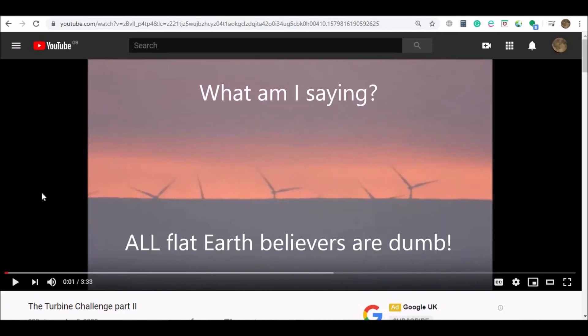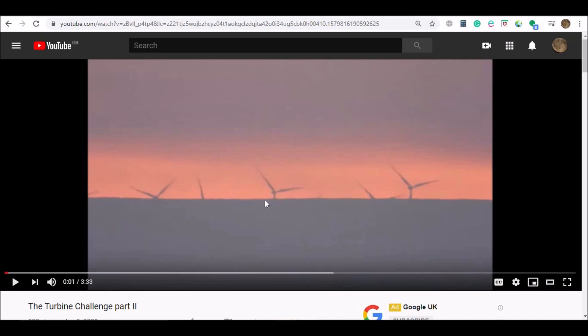Some flat earth believers are dumb. This video is about a comment received on a video of mine entitled The Turbine Challenge Part 2. This is a series of three very short videos just asking the question, basically, why can't we see the bottom of these wind turbines? And then explaining why we can't see the bottom of these wind turbines.